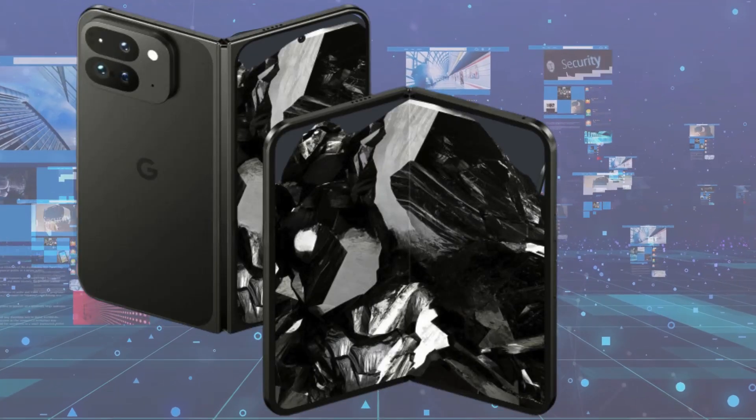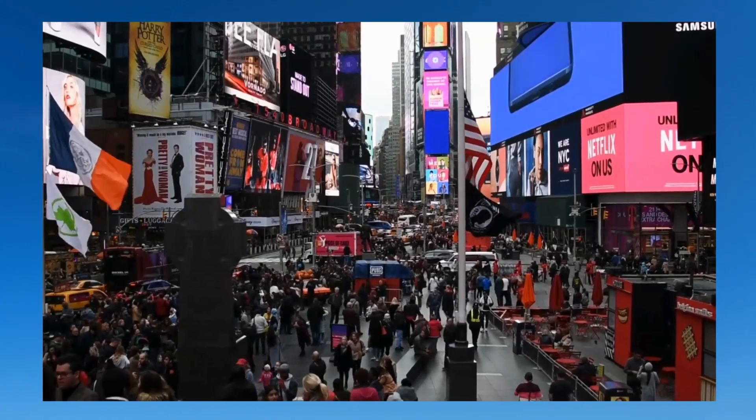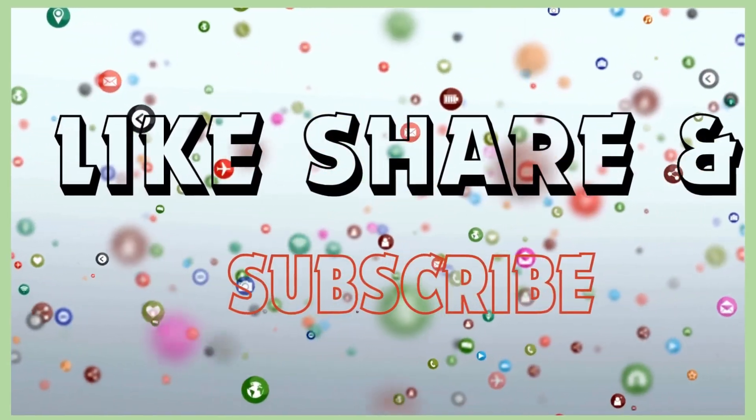What are your thoughts on this wider form factor for the upcoming Google Pixel Fold 2? Share your opinions in the comments below. Thanks for watching. For more information and latest tech news, subscribe to the channel.